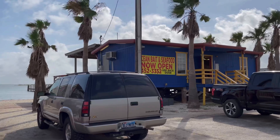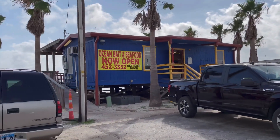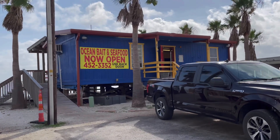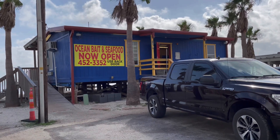You can live here, keep your boat here, go fishing. There's an ocean bait and seafood shop — now open, 452-3352, use back door. I got a joke for that, guys, but it's a family show.